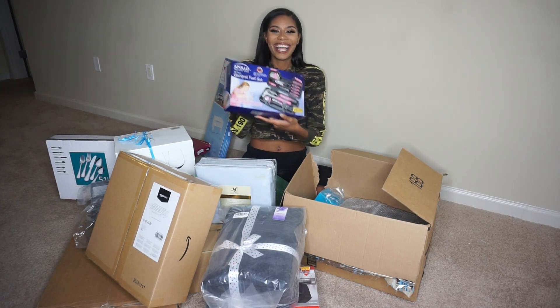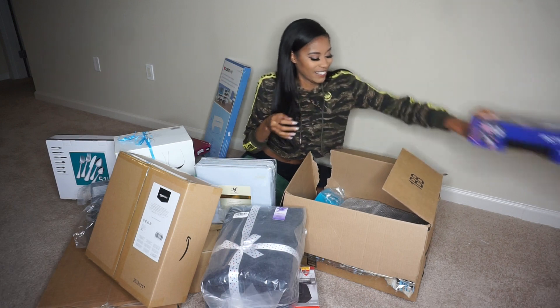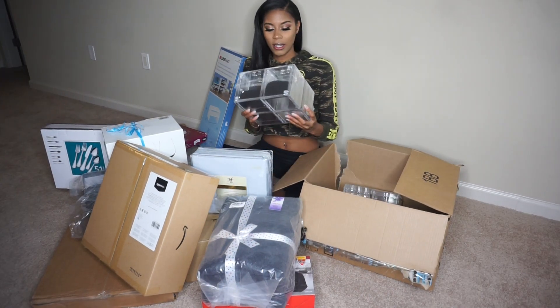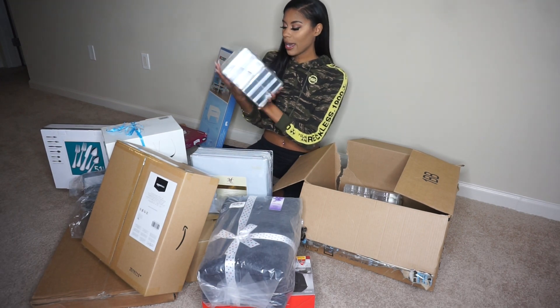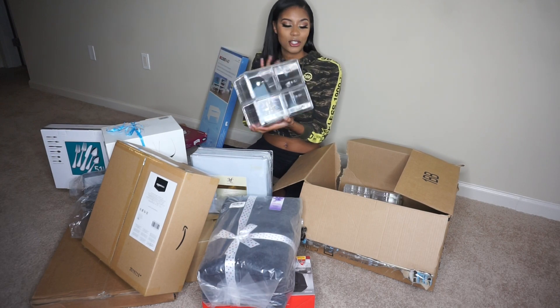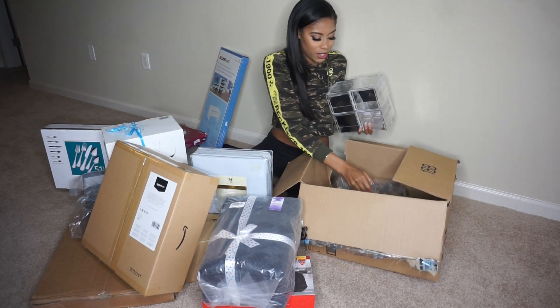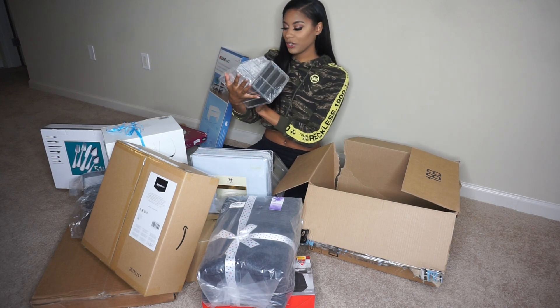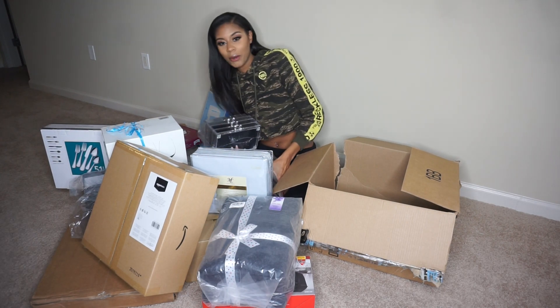Next I have these makeup organizers which are really cute. I'm gonna put these on my vanity. I love these — they're to organize all my makeup. And there's another one like this too. These are really cute, they're both going on my vanity.